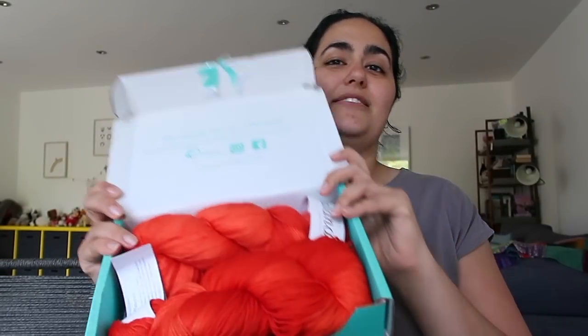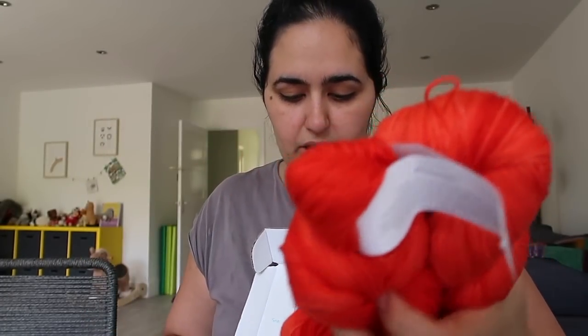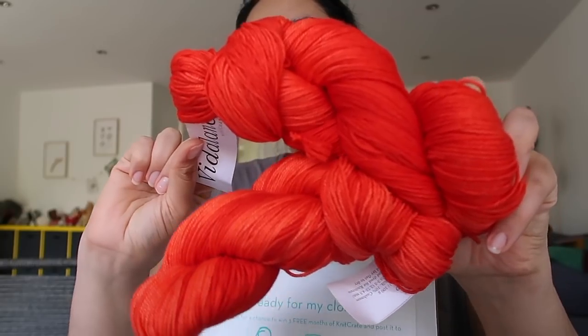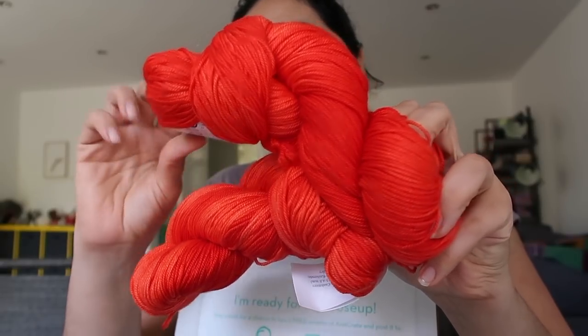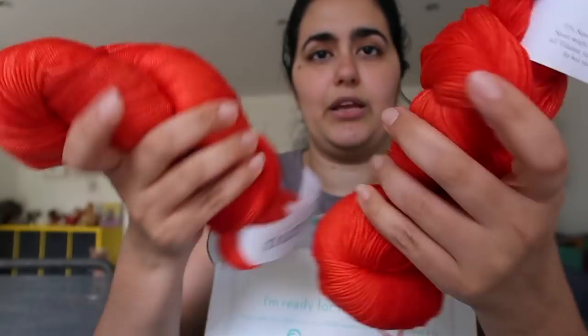Now that you've seen her reaction, I'll show you what came in the boxes. This is the Knit Crate membership — it came with the bright red Pimento colorway. There were three other colorway options: a green, a sort of indigo dark blue, and a purple skein. The yarn is on the Dream base — 329 yards / 300 meters per 100 grams, 70% superwash merino wool, 20% silk, and 10% cashmere, sport weight — by Vida Lana.